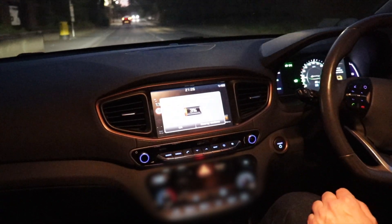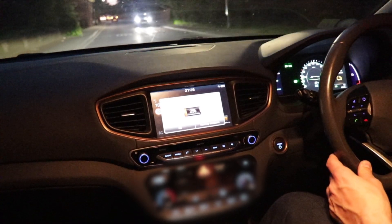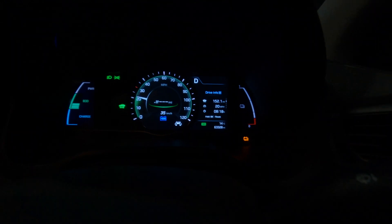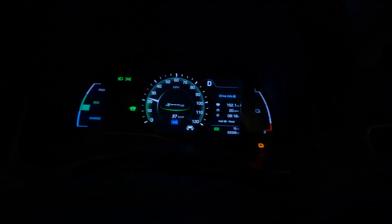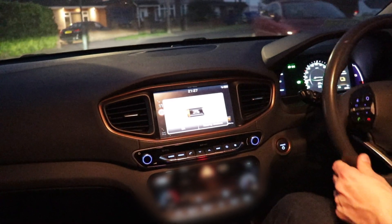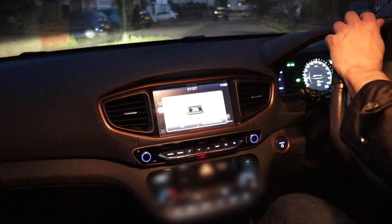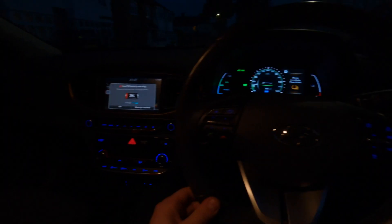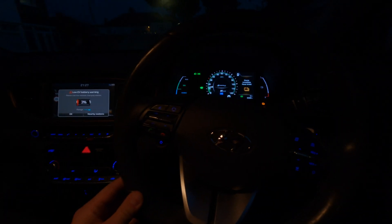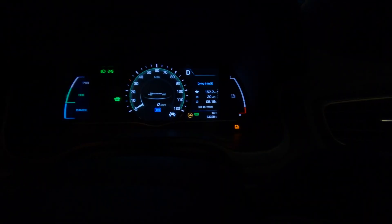No range left showing, and it's blinking like a Christmas tree. If at this point you didn't get that the car would like to be charged, something is wrong — there's plenty of beeping going on. I'm absolutely fine with that, but clearly not everyone will want to sustain that level of beeping before charging.